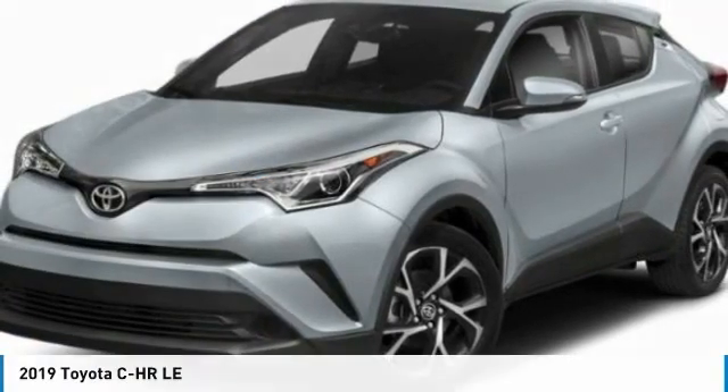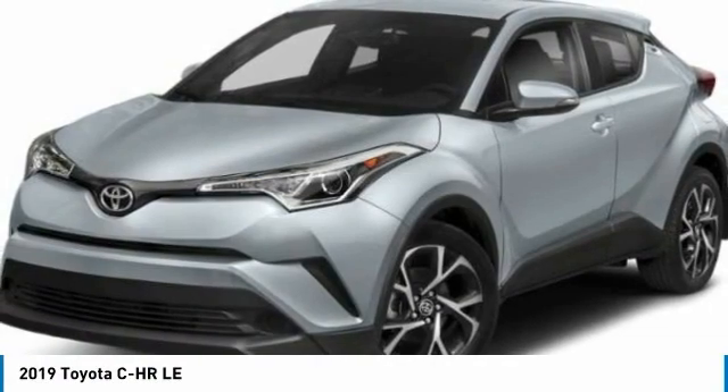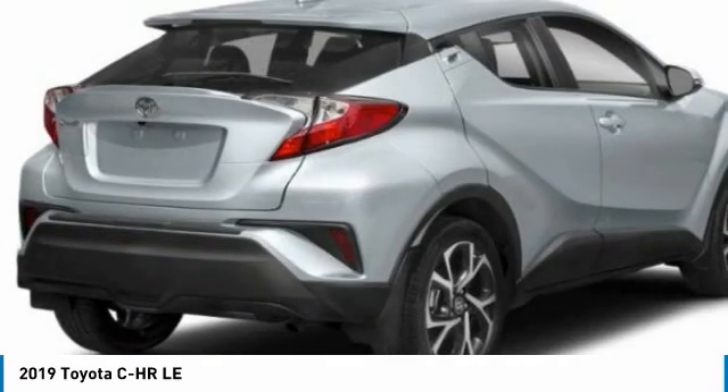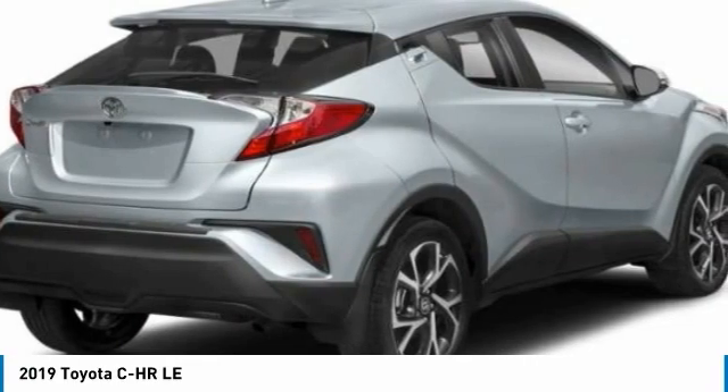Test drive the 2019 CHR. The Toyota CHR's fresh design makes it stand out in the crowd, and the interior oozes with style. The CHR handles like a race car and has all the safety features you'd expect from a Toyota vehicle.